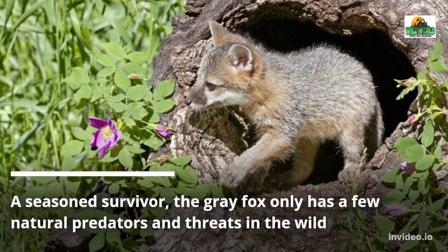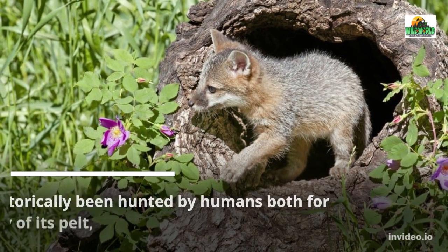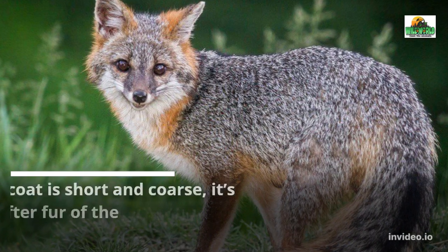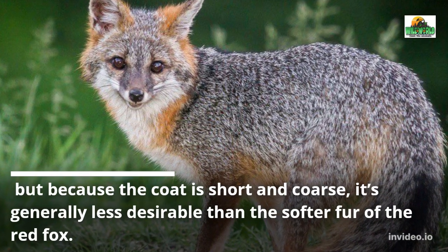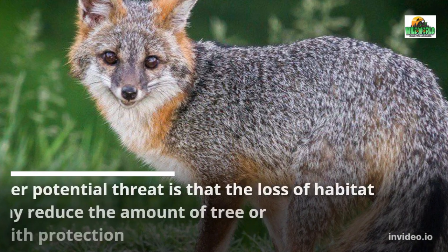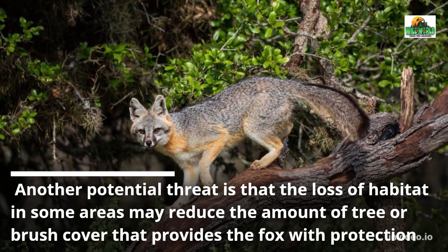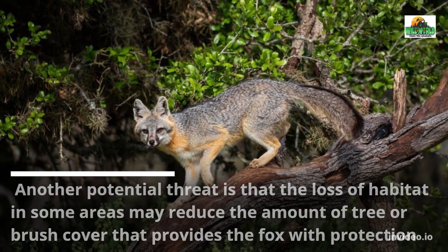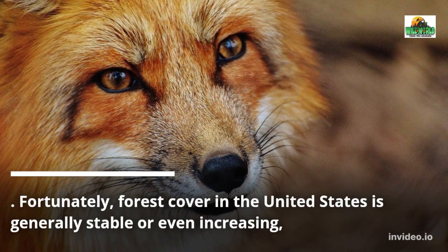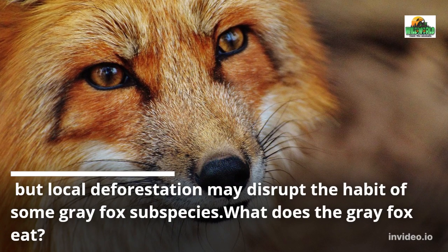Gray Fox Predators and Threats. A seasoned survivor, the gray fox only has a few natural predators and threats in the wild. It has historically been hunted by humans both for sport and for the quality of its pelt, but because the coat is short and coarse, it's generally less desirable than the softer fur of the red fox. Another potential threat is the loss of habitat, which may reduce tree or brush cover that provides protection. Fortunately, forest cover in the United States is generally stable or even increasing, but local deforestation may disrupt the habitat of some gray fox subspecies.